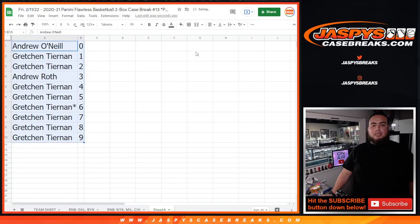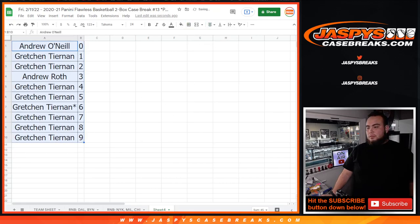Coming up next in a few minutes — we'll let the case set up the list. Flawless Pikachu number 13, jazbyscasebreaks.com.